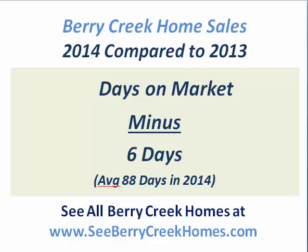Homes also sold faster — so more homes sold and they sold faster, not dramatically, about six days faster, but that is a nice improvement. The average in Berry Creek right now is 88 days. A lot of people think the market is just blistering hot, and well, it is, certainly compared to a few years ago, but the suburbs of Austin don't sell quite as quickly as Austin itself. Georgetown, Round Rock, Cedar Park, and Leander are all suburbs — homes don't move quite as quickly in suburbs as they do in the Austin area itself. So we are seeing about 88 days as an average in 2014 in Berry Creek, which is a little faster than a year ago.